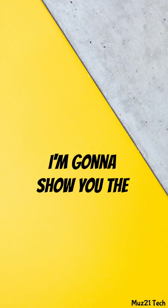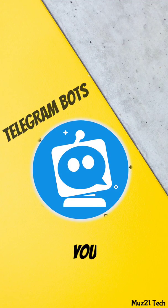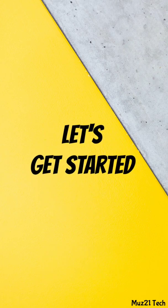Hello guys, in this video I'm gonna show you some of the coolest Telegram bots that you should know in 2021, so let's get started.